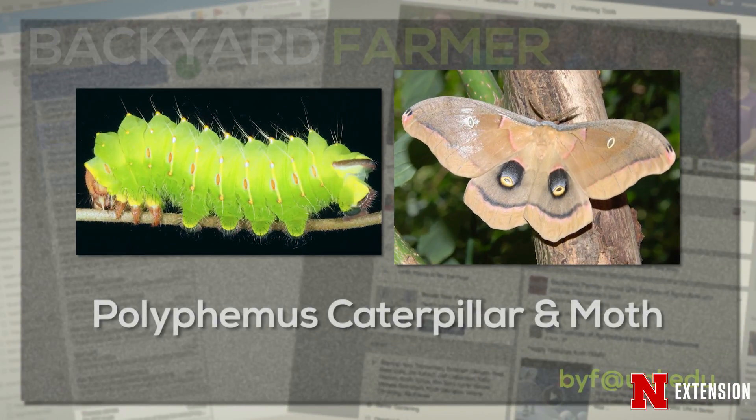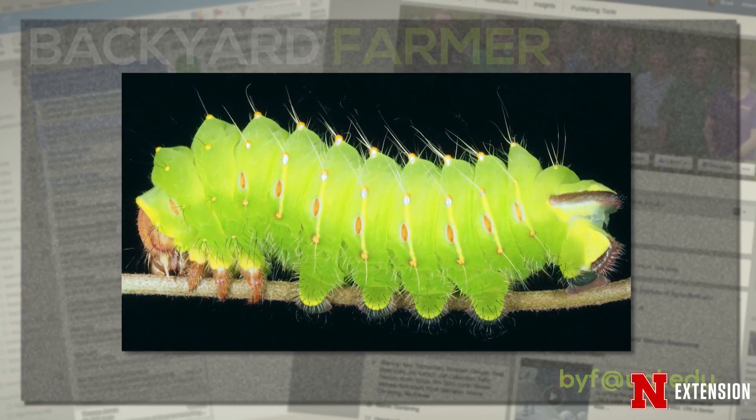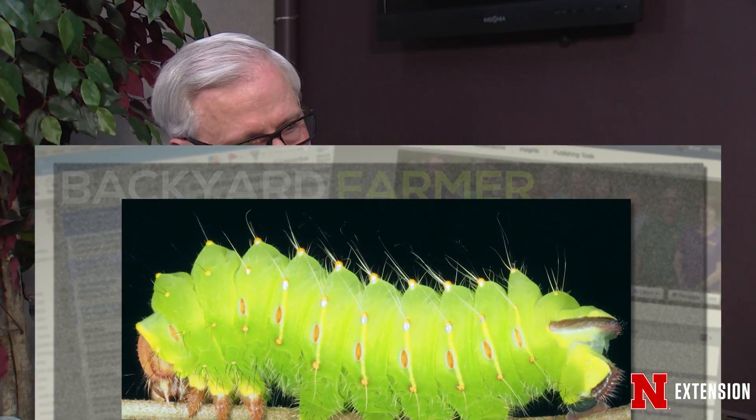Polyphemus is a beautiful iridescent green with just hairs on its body — a little bit more squat in size, not as long or as large. We find it on a number of different host trees and shrubs; maple and oak are some of the favorites, as well as dogwood. Cecropia and Polyphemus are found on trees and shrubs — those are the two large moths. Now we get down to the hornworms.